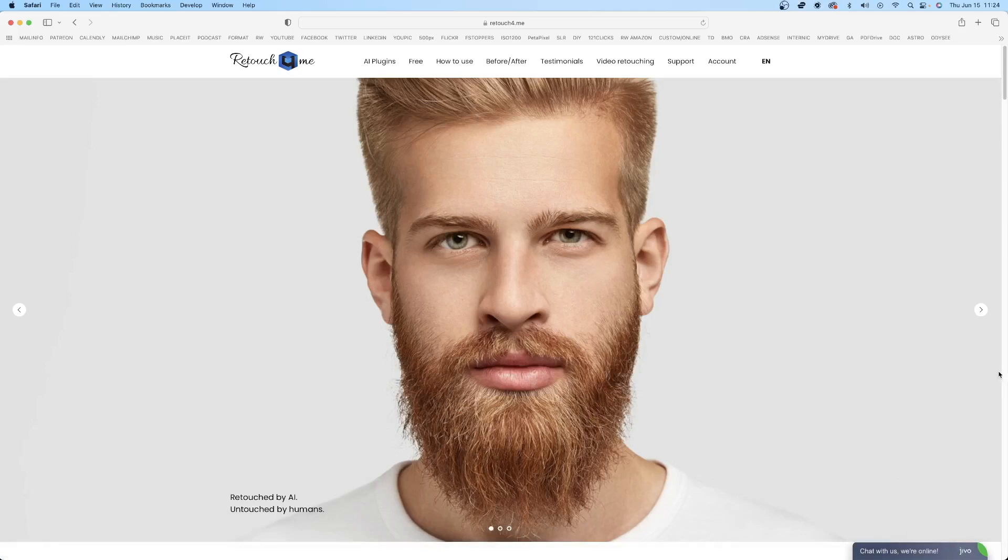About two weeks ago, I was approached by a company called Retouch For Me. This company specializes in plugins for Photoshop which help you with the retouching process. I was extremely interested because retouching is a huge part of our business. I wanted to see if it could help me with my retouching process, and especially speed it up, because it's extremely time consuming for a lot of photographers. If this can help us retouch our images faster, it's going to benefit everything we do and save us a lot of time.